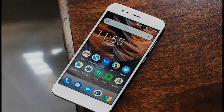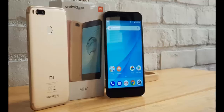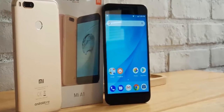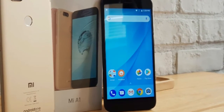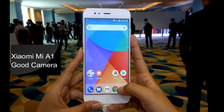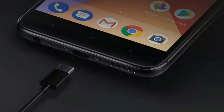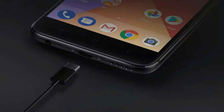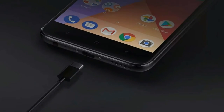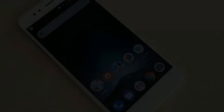Xiaomi Mi A1 has the same 12MP dual camera as seen on the Mi 5X and Mi 6. Unlike Xiaomi's flagship, the setup on the A1 lacks OIS and has slower lenses. The regular wide-angle camera has a 12MP sensor with a 26mm f/2.2 lens and 1.25 micrometer pixels. The 12MP telephoto sensor features 1 micrometer pixels and a 50mm f/2.6 lens, close to what Apple used for the iPhone 7 Plus telephoto camera.